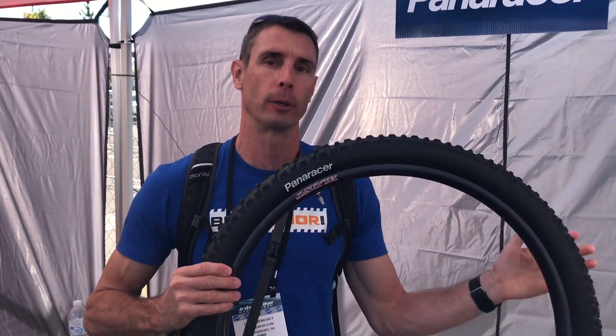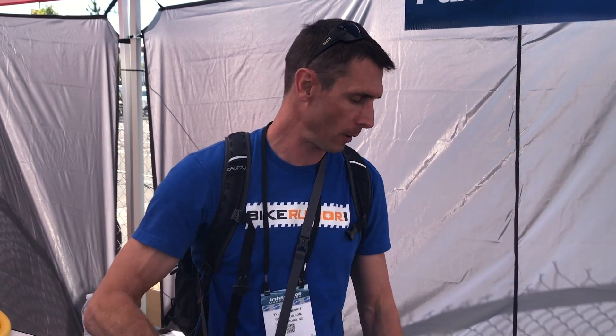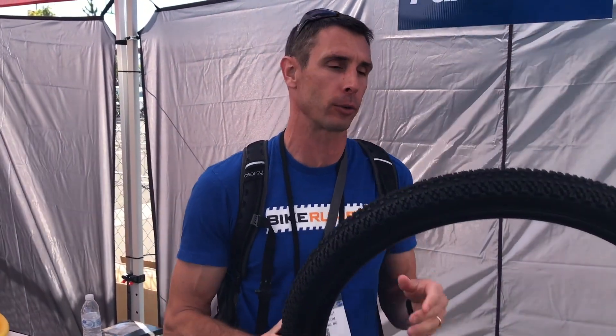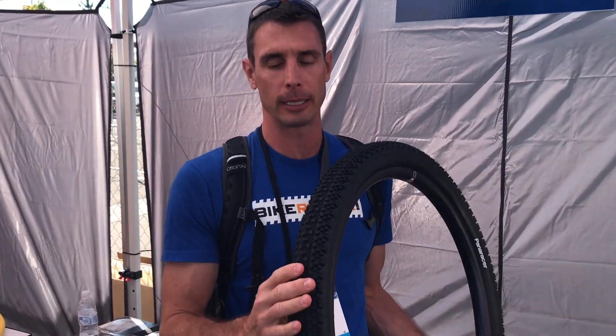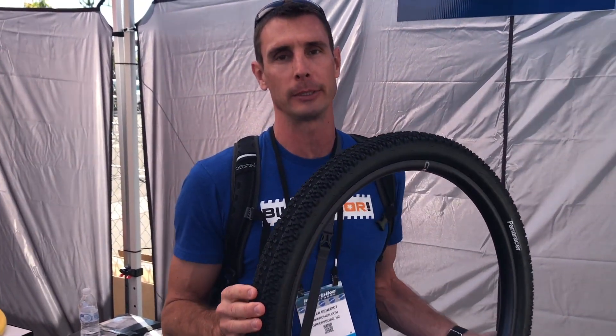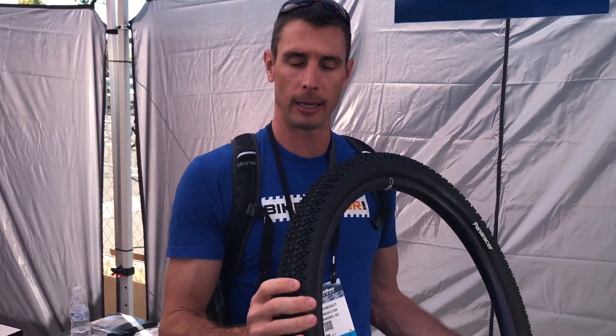Next up is a tire for similar use cases but for softer conditions — maybe a little more loamy. This is the Aliso, with a slightly different tread pattern but similar options otherwise. Then for faster rolling, more XC light trail stuff, is the Driver — an updated version of a tire they've had for a while — same 2.4 and 2.6 in both wheel sizes, with a more continuous center and lots of small knobs for dry hardpack.